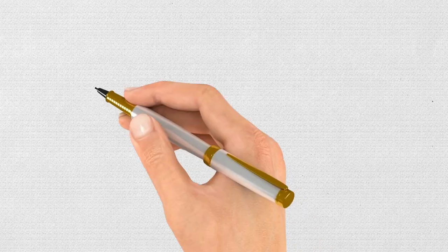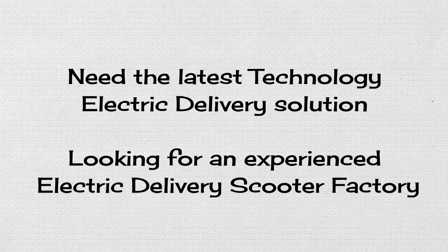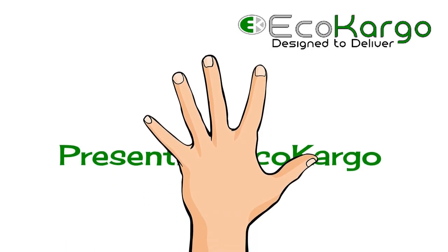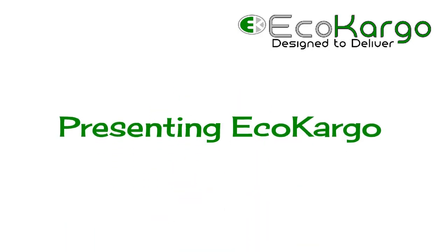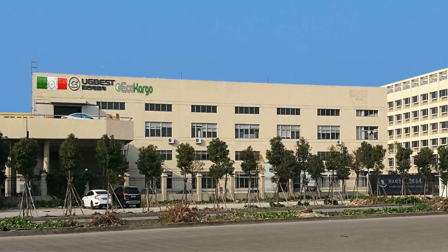Need the latest technology electric delivery vehicle? Looking for an experienced electric delivery scooter factory? EcoCargo has been one of the top 10 electric delivery scooter manufacturers for more than 6 years, with vast experience in green technology.